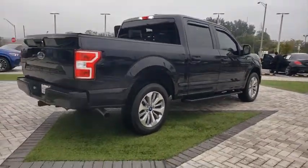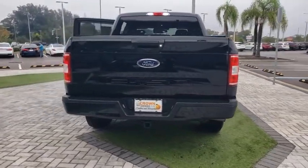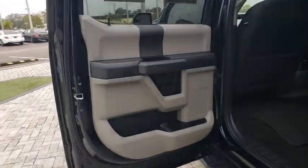Traction control, Bluetooth, dual airbags, alloy wheels, power steering, four-wheel disc brakes, center armrest, fog light, electronic stability control, compass, CD player, security system.